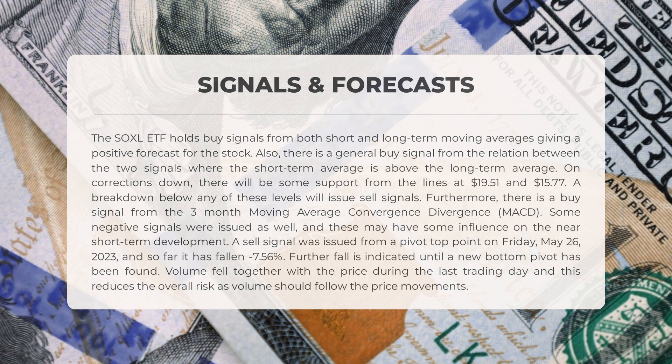A sell signal was issued from a pivot top point on Friday, May 26, 2023, and so far it has fallen minus 7.56%. Further fall is indicated until a new bottom pivot has been found. Volume fell together with the price during the last trading day, and this reduces the overall risk as volume should follow the price movements.